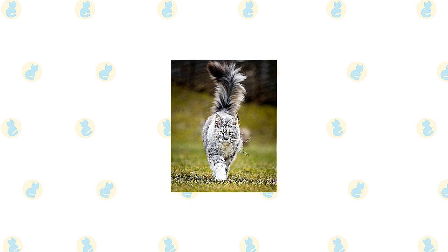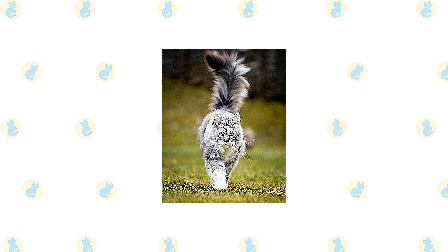A heavy coat is shorter on the shoulders, longer on the stomach and breeches — long fur on the upper hind legs — with a ruff in front and a long, furry tail waving a greeting.